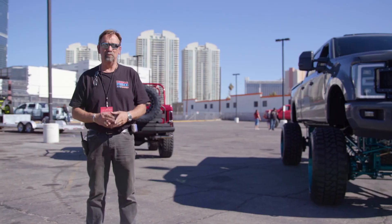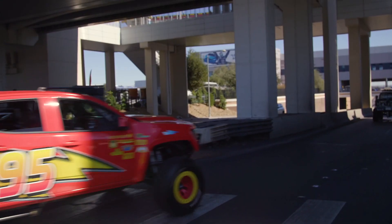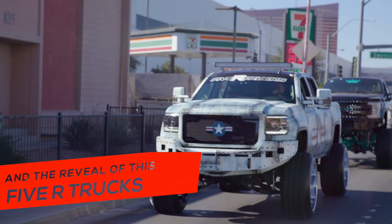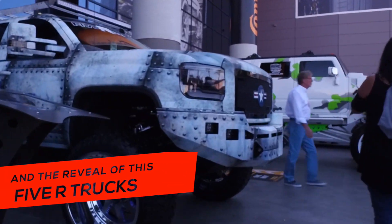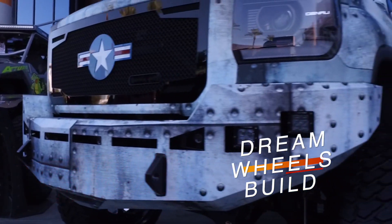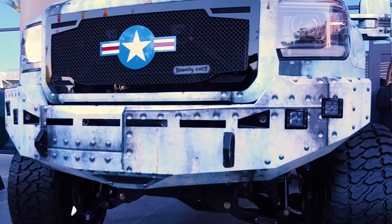SEMA brings out the best of the best. I love it — it's way, way different than I even expected. You guys killed it.